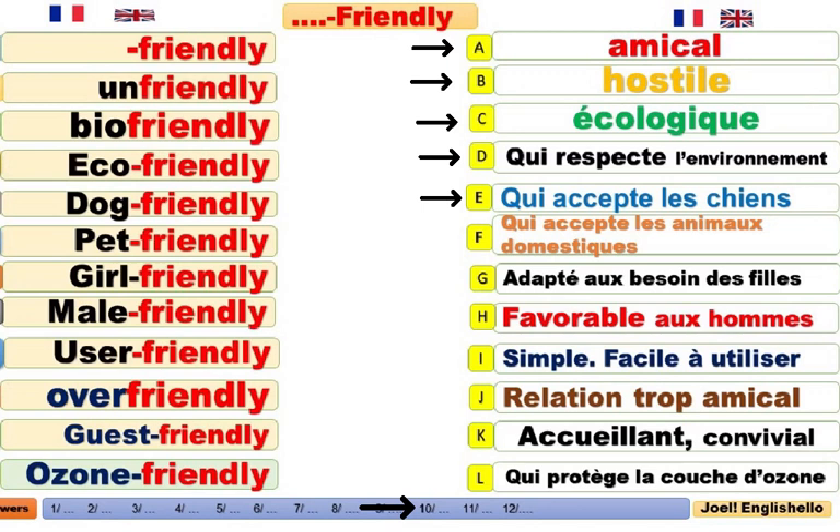La même chose, pet-friendly. Il accepte les animaux domestiques. If you're pet-friendly, vous acceptez les animaux domestiques. Girl-friendly. Adapté aux besoins des filles, qui accepte les filles ou qui accepte les lois favorisant les filles.